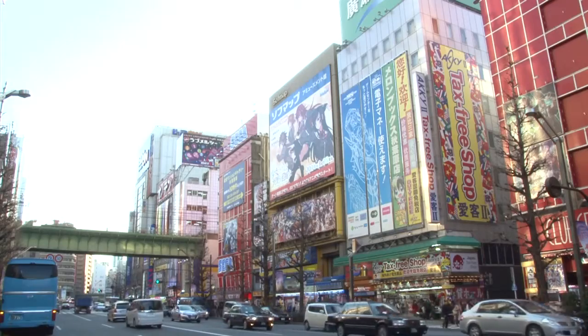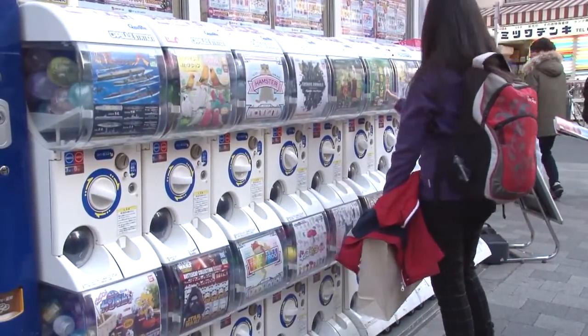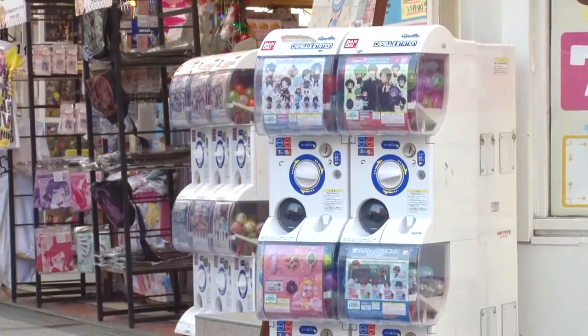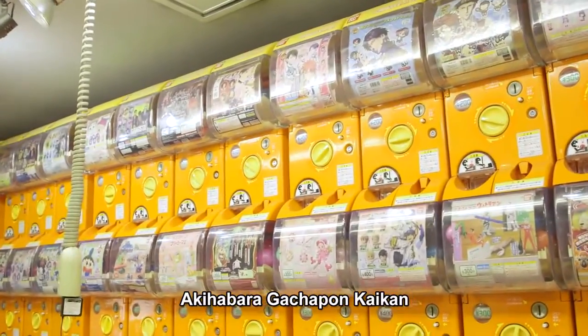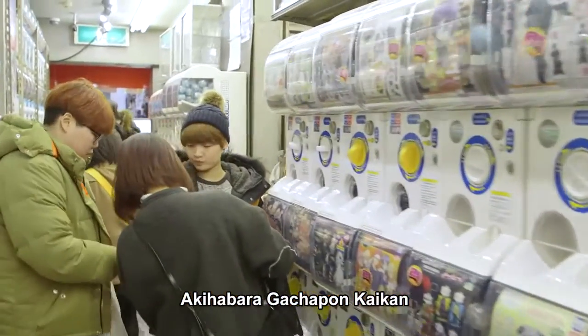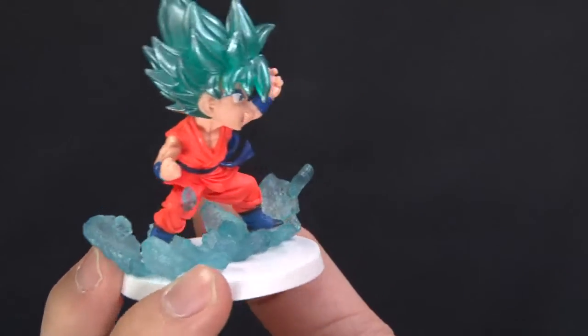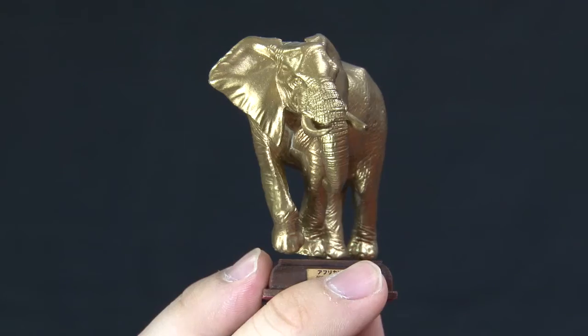Today they're so popular, you'll see lines of machines outside in many streets. And there are even specialist stores with machines selling hundreds of different varieties of capsule toys. They come in a vast range of designs, from anime characters to life-like animal models.